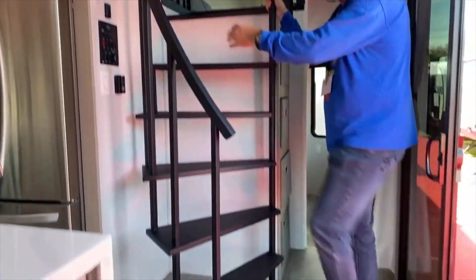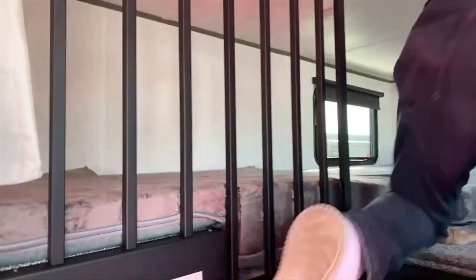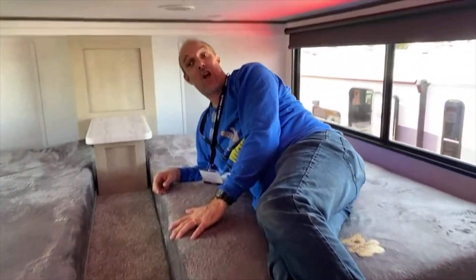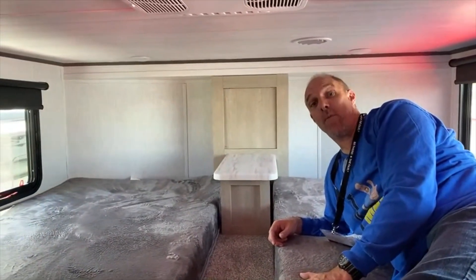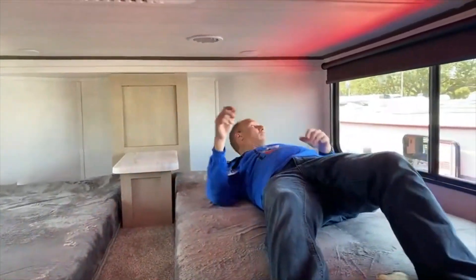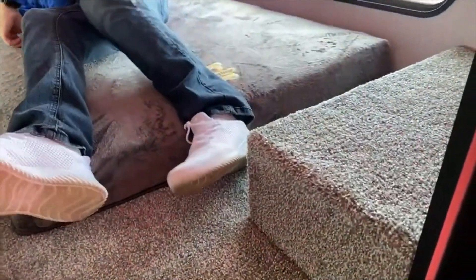Up at the front, there's a spiral staircase leading to a larger bunk than the rear one. Up here there are actually three separate sleeping spaces, and you could comfortably fit three people — maybe more. There are little curtains so you can block each space off for privacy. There were curtains on the other side as well.